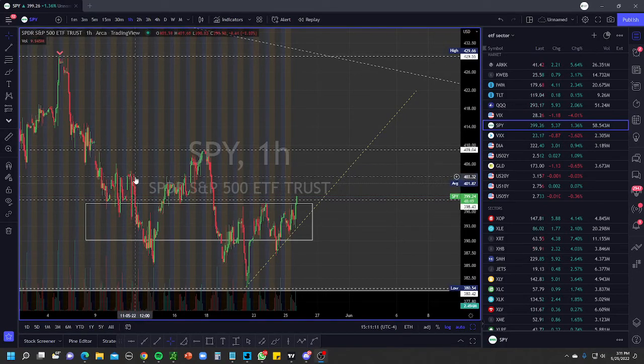Hey guys, welcome to another segment provided by Technical Options Traders. I hope you guys are having a great day. Let's get started.